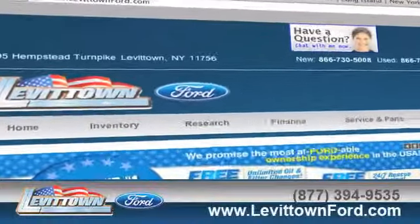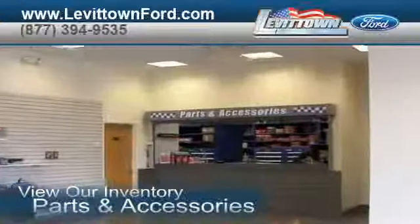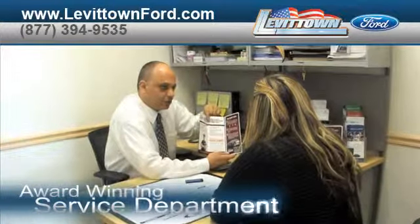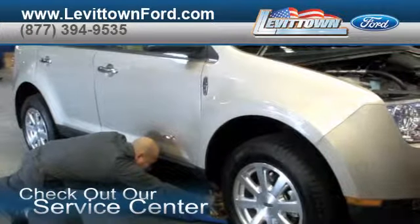Visit us at www.levittownford.com. While you're there, view our inventory of parts and accessories, read about our award-winning service department, and check out our service center for information or to set an appointment.